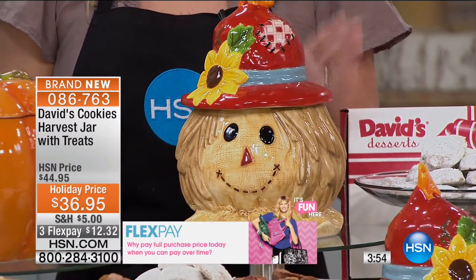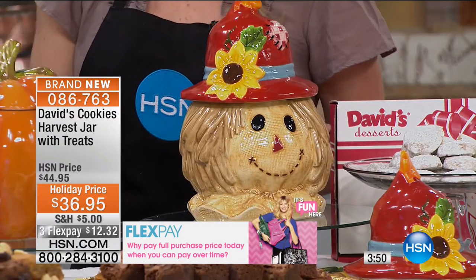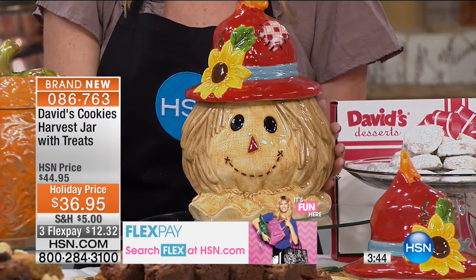As soon as I saw these, I knew. I've been kind of part of picking and choosing what we're going to do, and I really feel like these are some of the most beautiful jars we have ever done at David's.